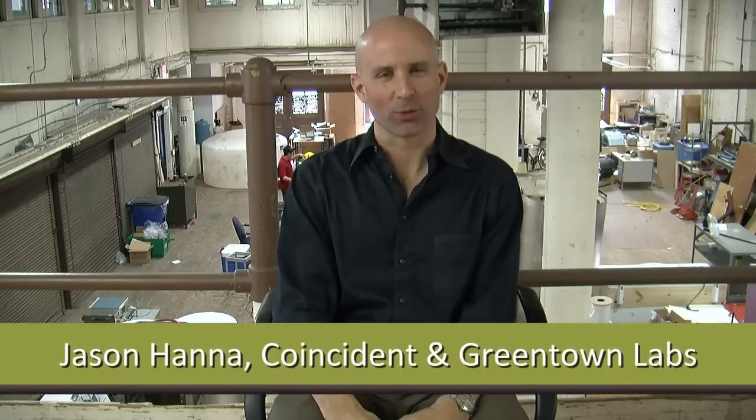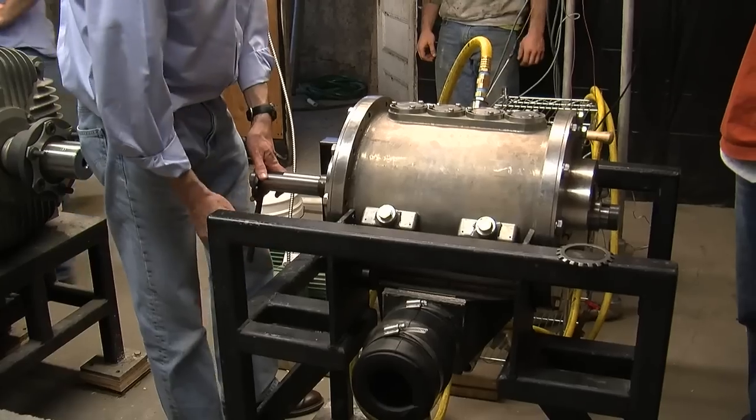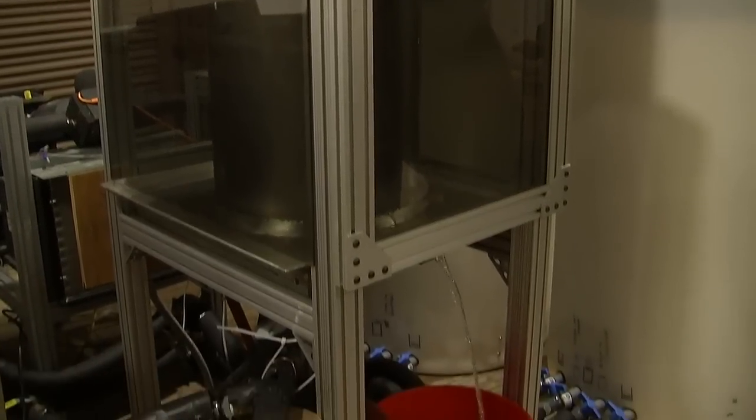Hi, I'm Jason Hanna. I'm the managing director of Greentown Labs. We provide incubation space for early-stage clean energy companies. We've got companies that are doing a variety of things in energy — anything from airborne wind turbines to gas compression technologies to thermal batteries that chill milk.